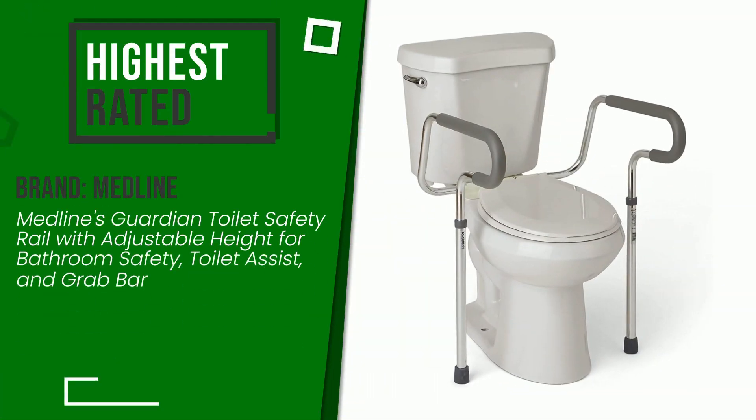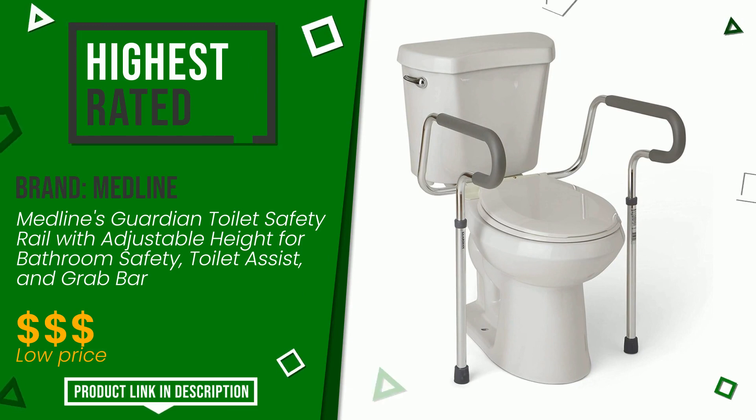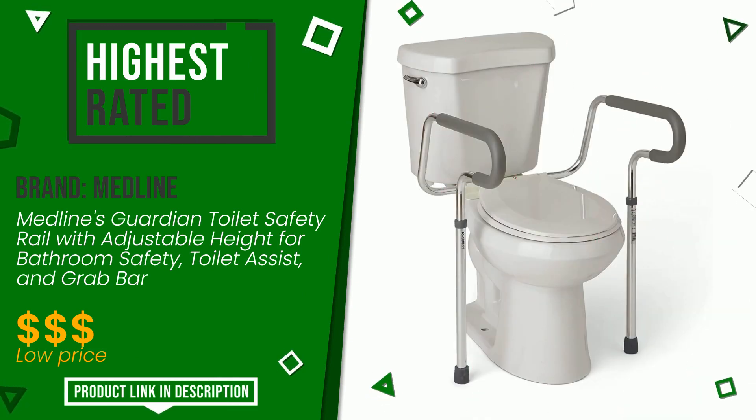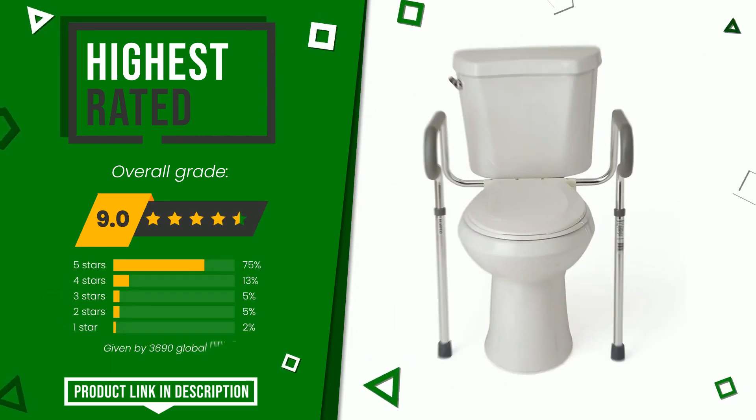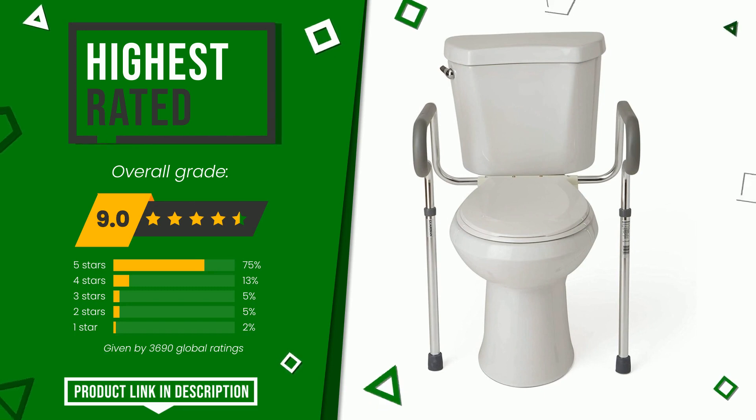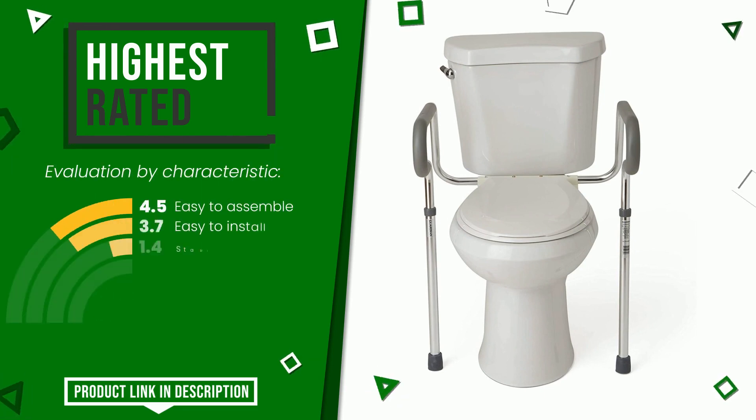The overall grade assigned to this Medline article is 9 out of 10. It turns out to be the highest rated for this category with 3,690 ratings. Its qualities are: easy to assemble, easy to install, stability, sturdiness.